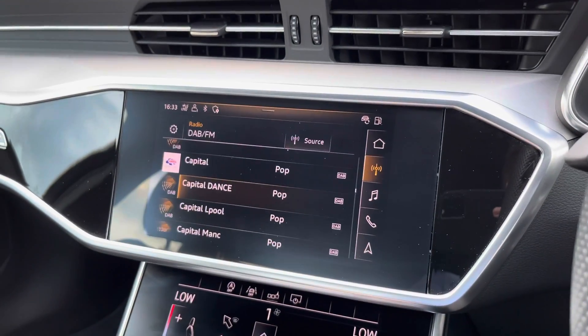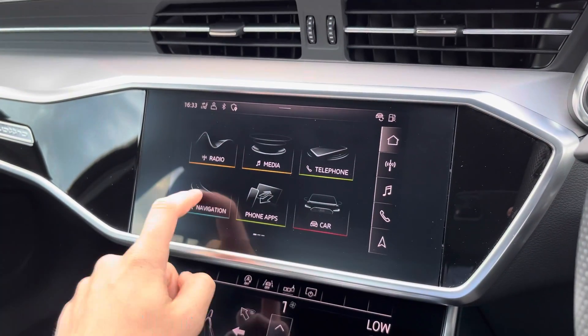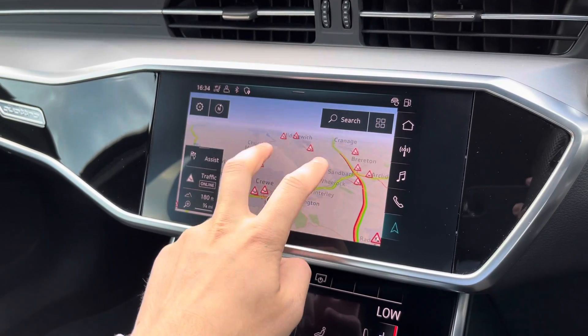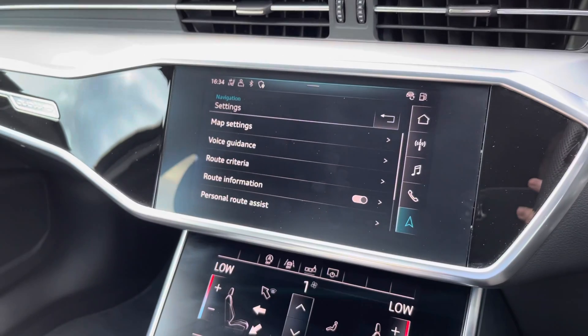The multimedia interface is also a touchscreen display allowing you to view your radio stations directly in front of you. This includes a long list of DAB, AM, and FM stations. You can also scroll through your satellite navigation, which looks gorgeous on the large display, intuitively scrolling through your maps to view your routes and destinations.